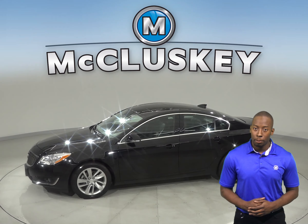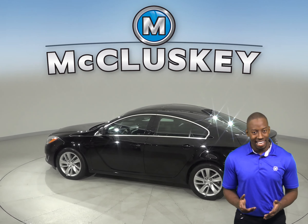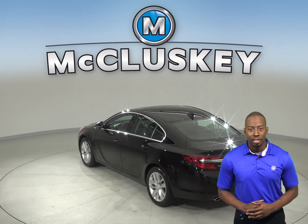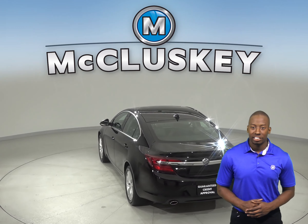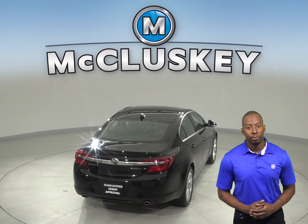The heated driver and front passenger seats will be great for that added comfort you're looking for. There is Sirius XM ready radio along with AM-FM stereo radio. This vehicle has navigation as well so you'll never get lost.